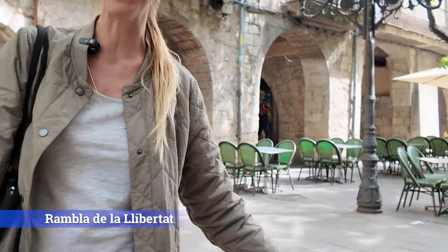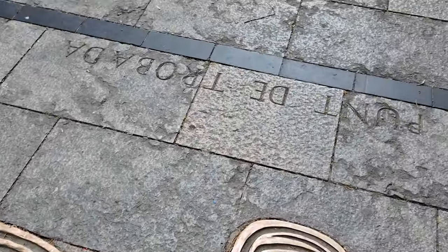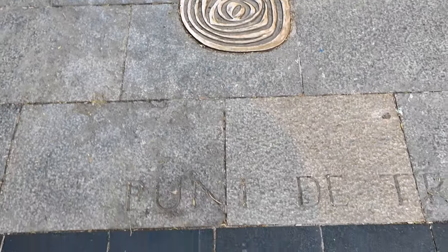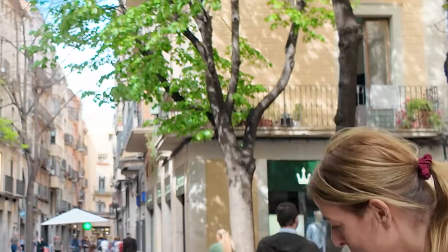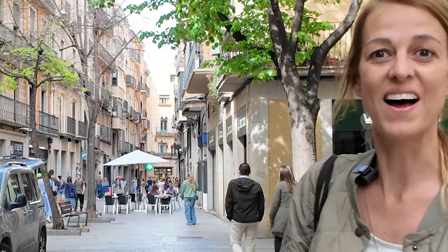Right now we are on the Girona Rambla, Rambla de Llibertat. Down here it says Punta Trobada, which means in Catalan 'meeting point.' We have these round things, and I'm going to tell you what this represents. The typical stone of Girona, the classic stone, is a limestone filled with little round things — these are seashells fossilized onto the stone. Millions of years ago, this was the ocean, so the seashells just fossilized into the stone. These round things down here represent these fossils, these seashells. That is the meeting point in the Rambla de Llibertat.